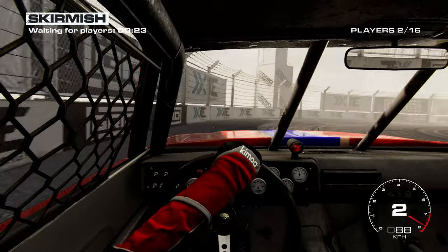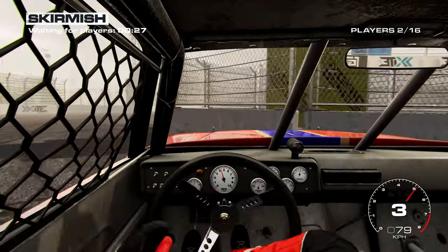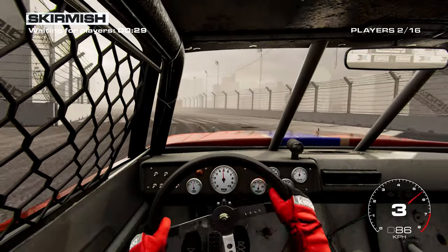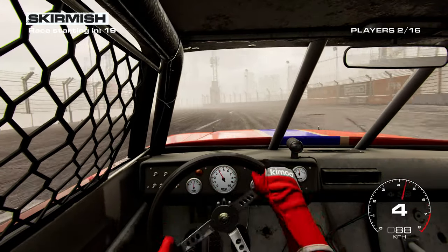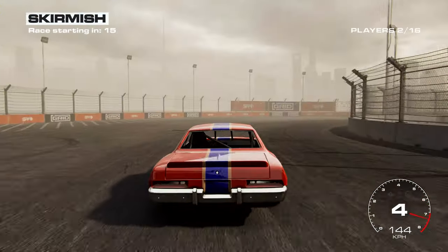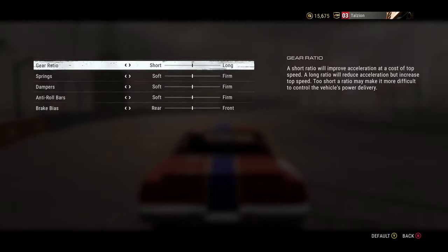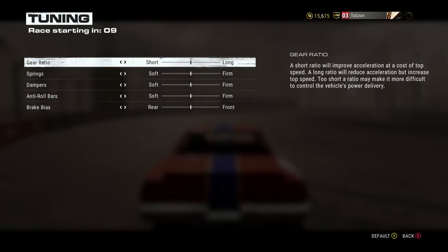In summary, GRID certainly is no bad racing game according to me at least, and with a realistic feel, visuals and sound it's no slacker — but I have the feeling there are better ones out there. You do get almost all of the DLC, so it's definitely a bargain if you're looking for a new racing game to try out.